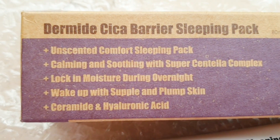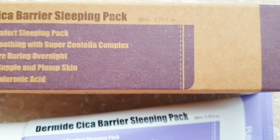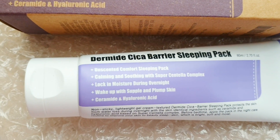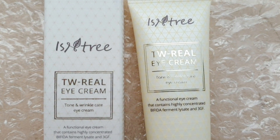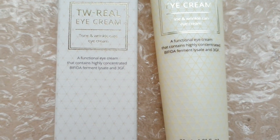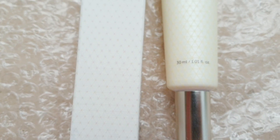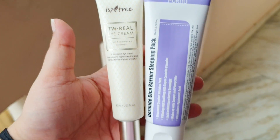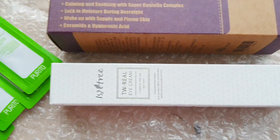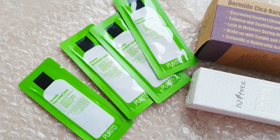Last and final items are from Beauty Barn, which I always feature since I place orders there. This time I picked Purito's Dermide Cica Barrier Sleeping Pack and the Isa Rica T.W. Real Eye Cream in 30ml. These two items came to around 2800 rupees but hadn't been delivered by the time I filmed. If they arrive before I edit the video, I'll show them. They also sent four samples of the Purito Unscented Toner.